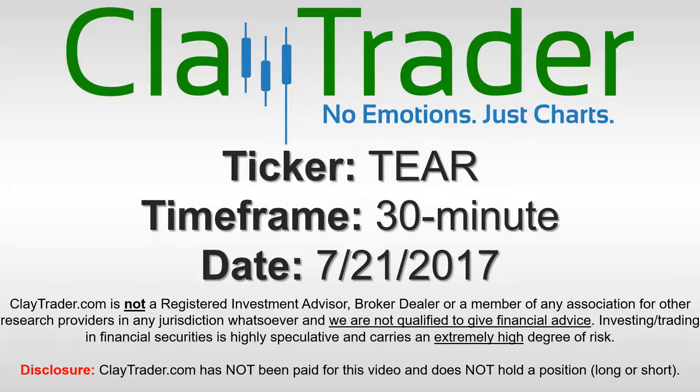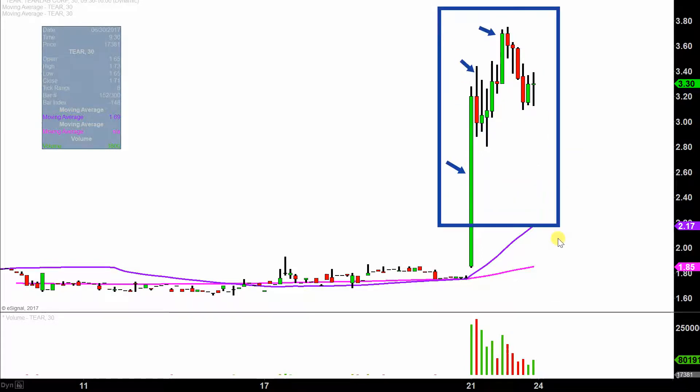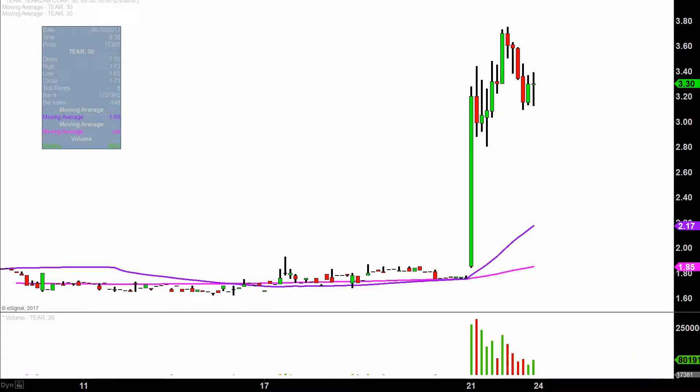We will take a look at the 30 minute time frame. In case maybe you're new to charts, instead of just one of these candlesticks representing one day's worth of price action, each one represents 30 minutes. So while this may look like several days' worth of time, it's actually just today's price action broken down into 30 minute time slices. I like this time frame — I think it does a good job of telling the story of the price and makes mapping out levels of support and resistance a bit easier to see.